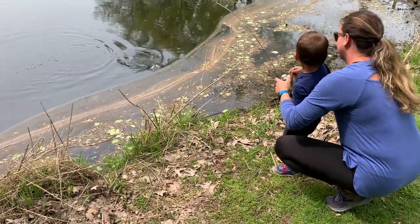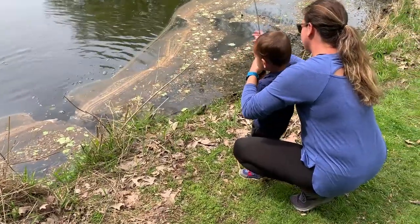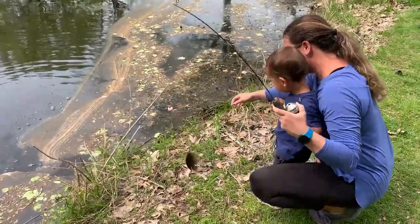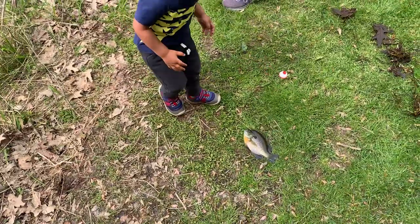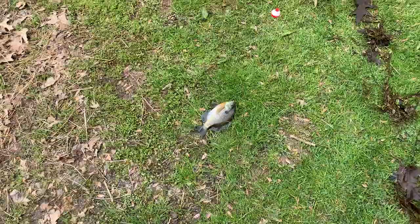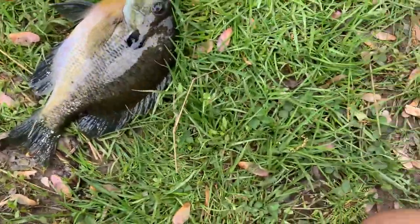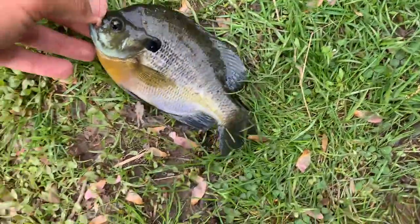Easy. Get it. Reel it, reel it, reel it. Whoa — that's a big one! Look at that. I think that's your personal best. Oh my gosh, you saw his rod tip bending. Woo! Look at that — that is a monster bluegill right there!